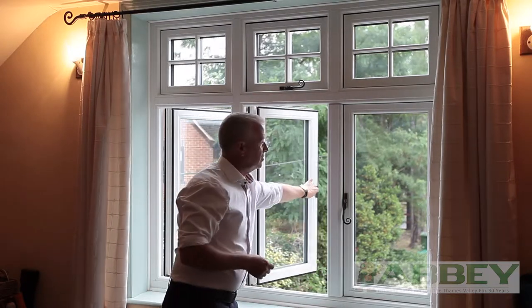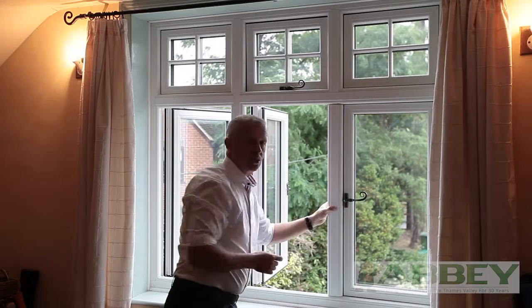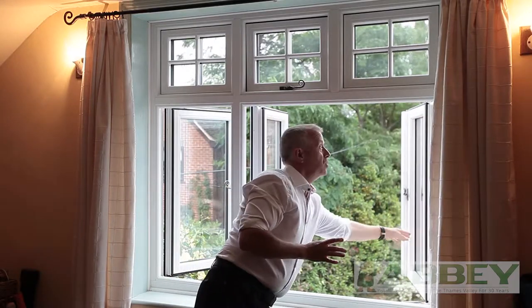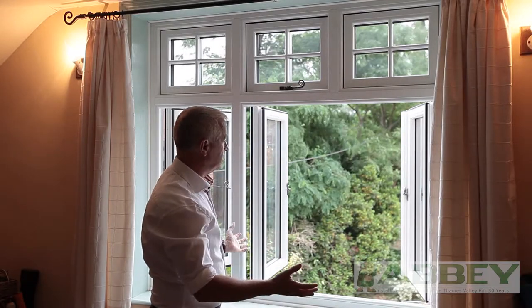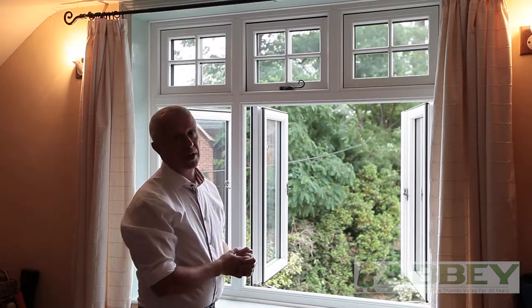So on this window we've got something different. This mullion — it's called a floating mullion. It doesn't quite float, but it moves with a second sash and it enables us to open the window. We've got a great vista and there's a great fire escape. It's quite handy as well if you want to move furniture through a window.